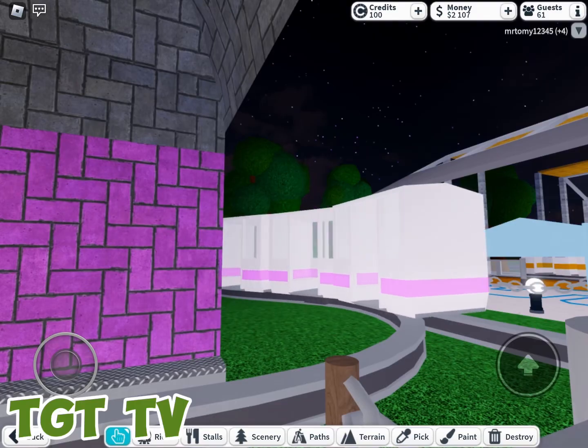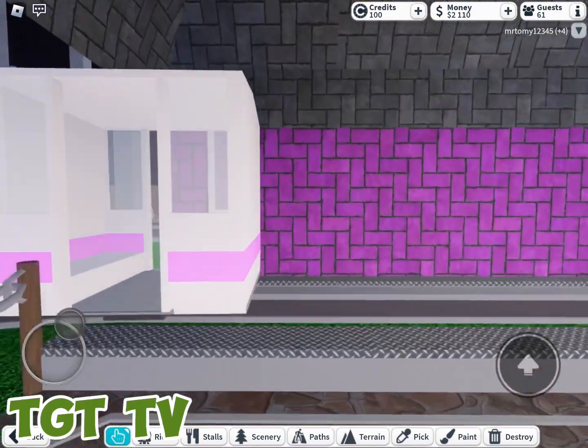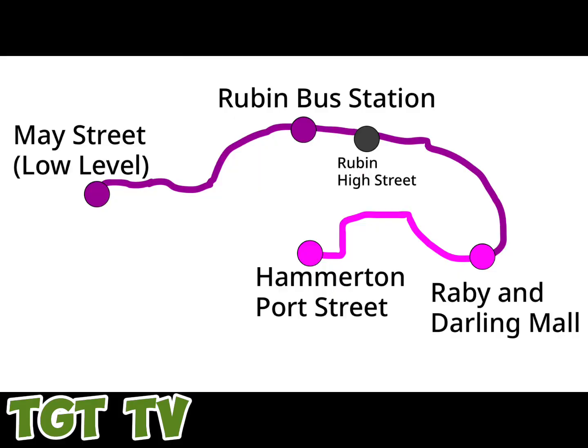Before I ride the train, I'm going to show you the map. Here is the map with two stations currently, and the other to being built at the Ruben Bus Station area. The trains briefly go through Ruben High Street but don't stop there. May Street is going to be a low-level station.